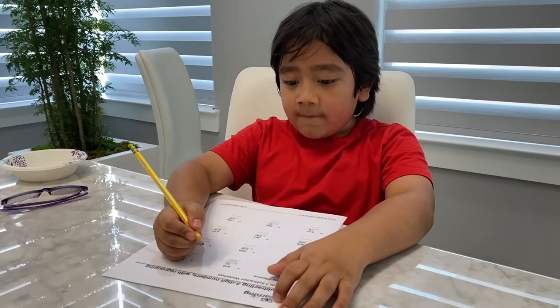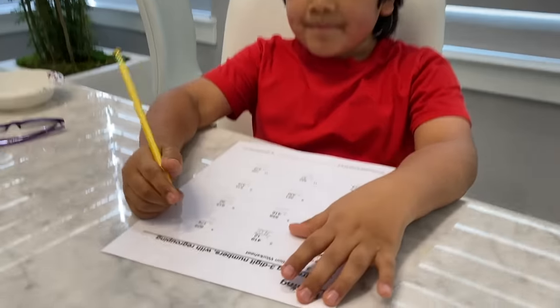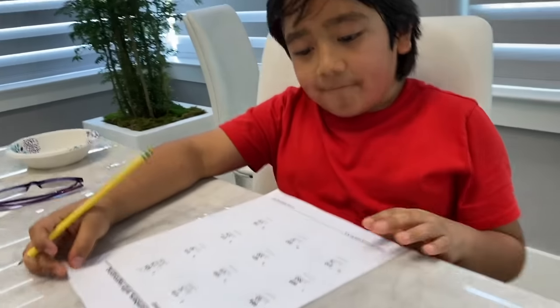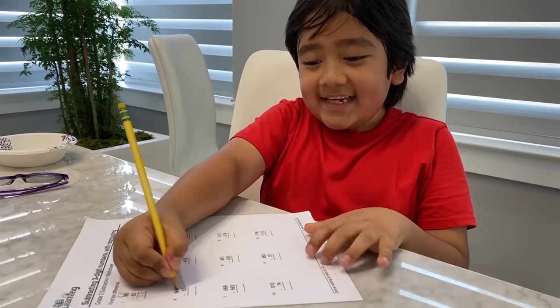After a fun game of recess, Emma and Kate went upstairs to spend some time with Grandma, and Ryan is back doing some math. 451? Yeah. Good job! He's gotta finish his whole packet. This is easy.